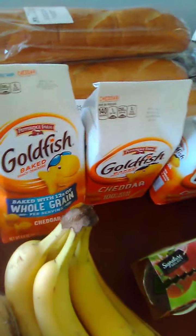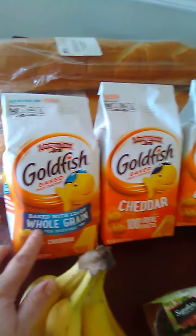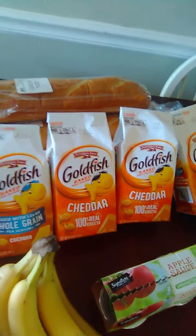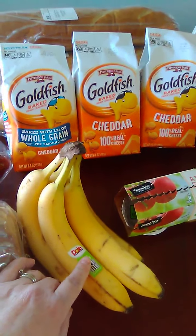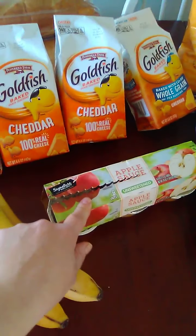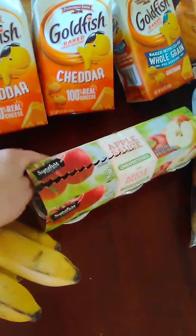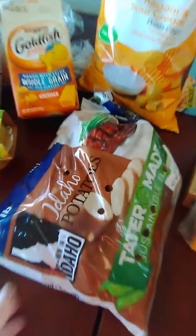These Goldfish packages were 99 cents each — I got two of the whole grain and two of the cheddar, and those were from Albertsons. The bananas and the applesauce were also from Albertsons. This is a six-pack; one's missing because I had to pack my daughter's lunch.